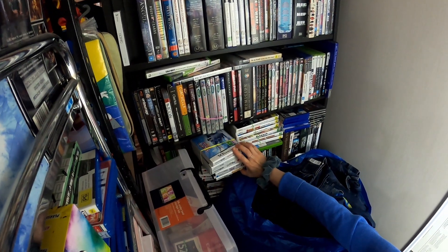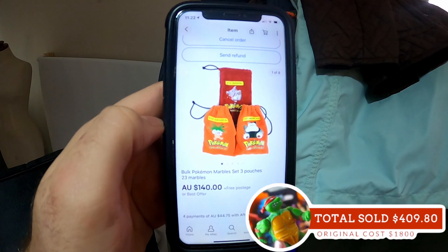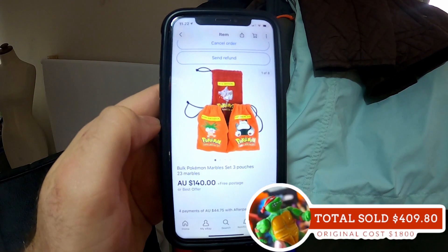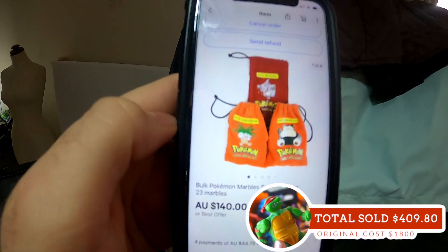Happy Feet, Garfield, Super Scribble... Another thing from that bulk lot — we've already sold these bulk Pokémon marbles: a set of three pouches and 23 marbles for $140. So keep your eye out for those.